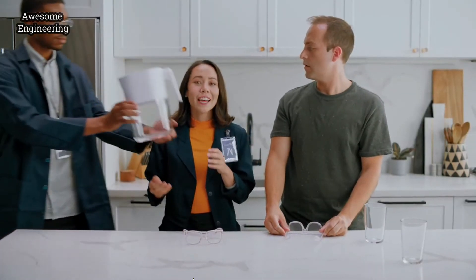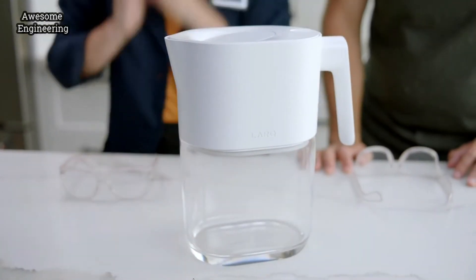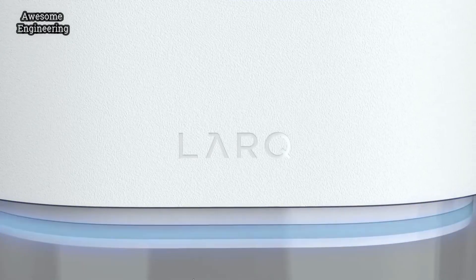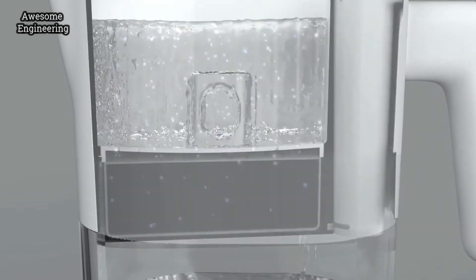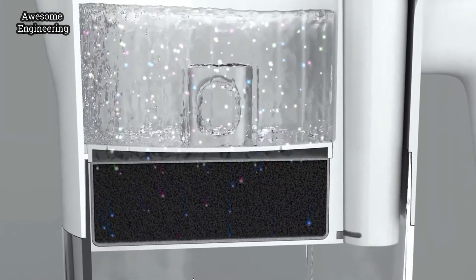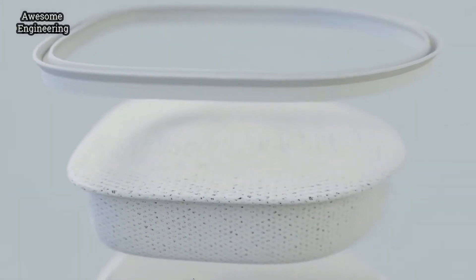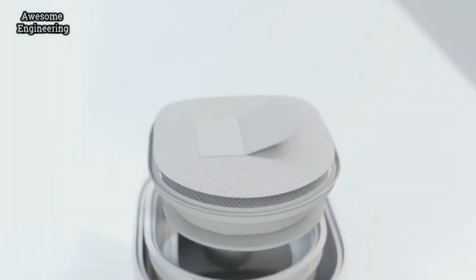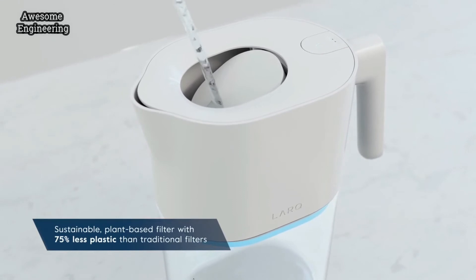That's why we invented the Lark Pitcher, featuring a two-step filtration and purification system. Everyone does the first step, but not all first steps are equal. The Lark filter removes lead, fluorine, mercury, VOCs, and more. It also lasts 50% longer than traditional filters.